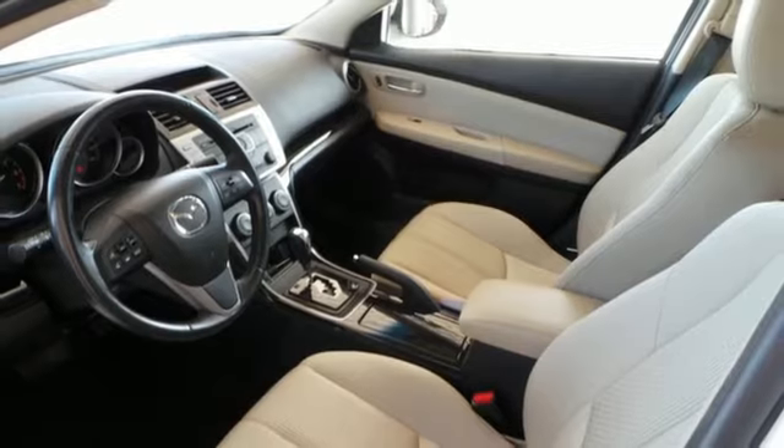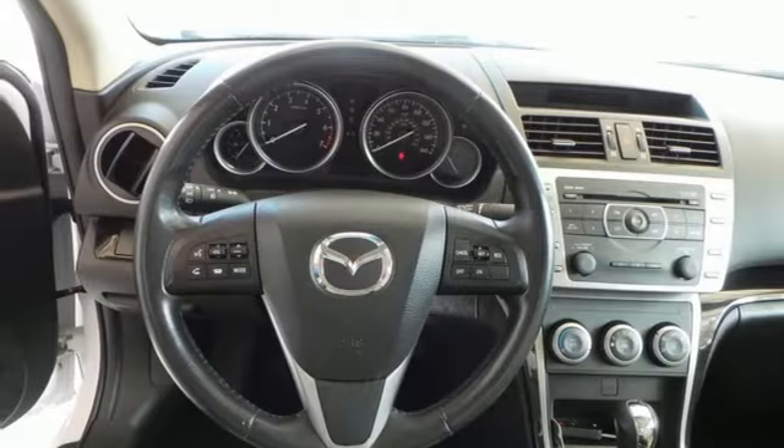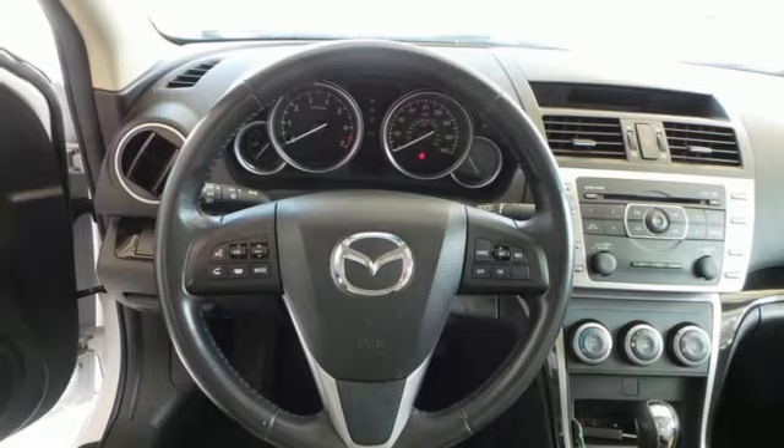The power locks and windows, CD player, cruise control, and keyless entry top off a fantastic sedan.